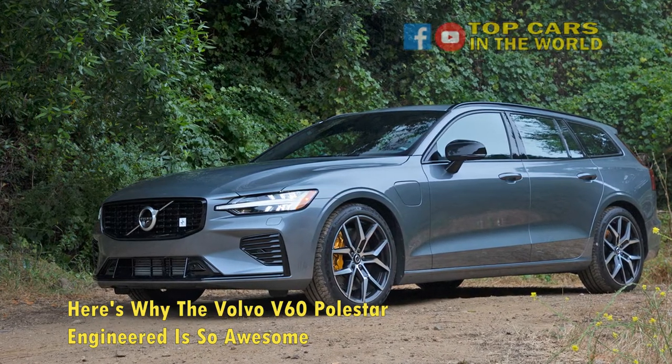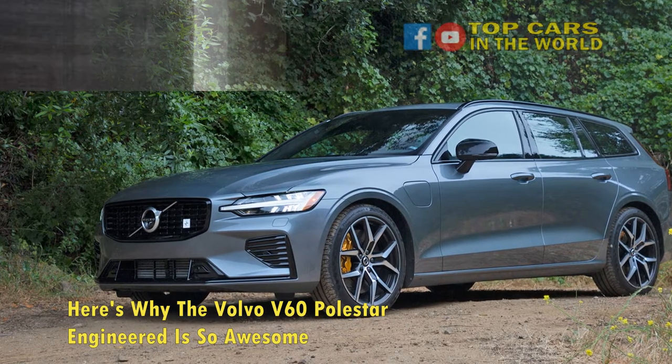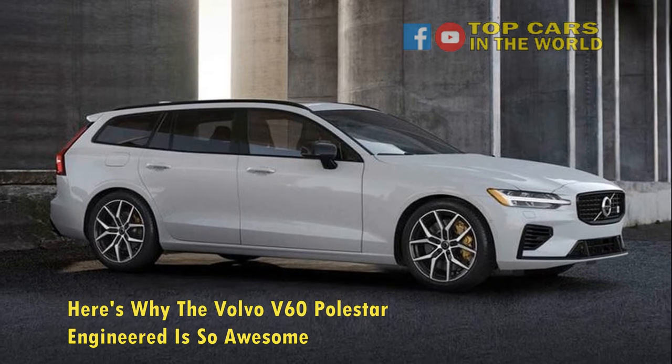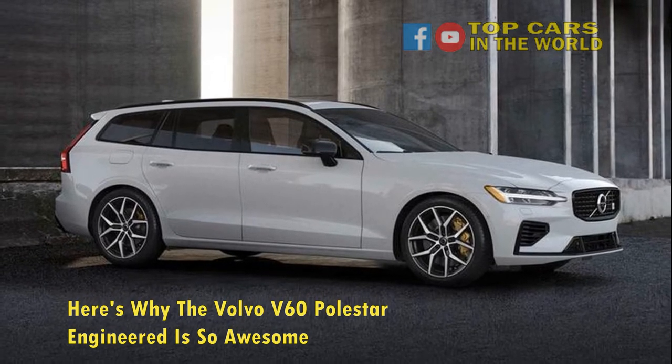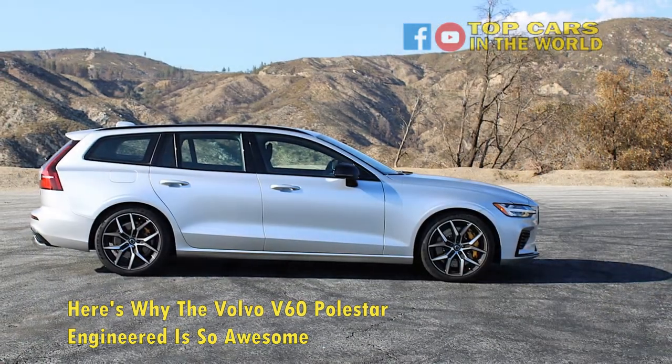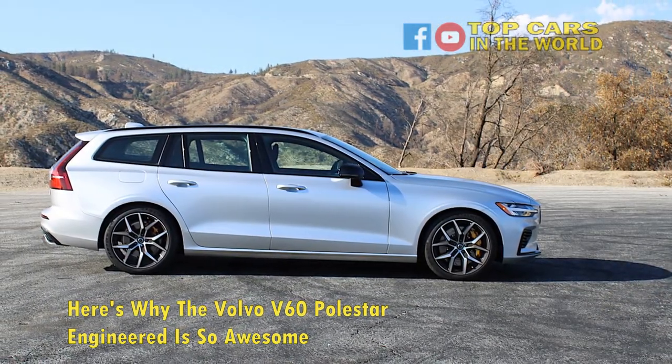Retaining the class and sophistication of the model that it has spawned from, the super-fast, tech-laden Swedish Uberwagon is a perfect example of understated prowess. A car that doesn't seem crass enough to brag about its enormous performance potential — here's why the Volvo V60 Polestar Engineered is so awesome.